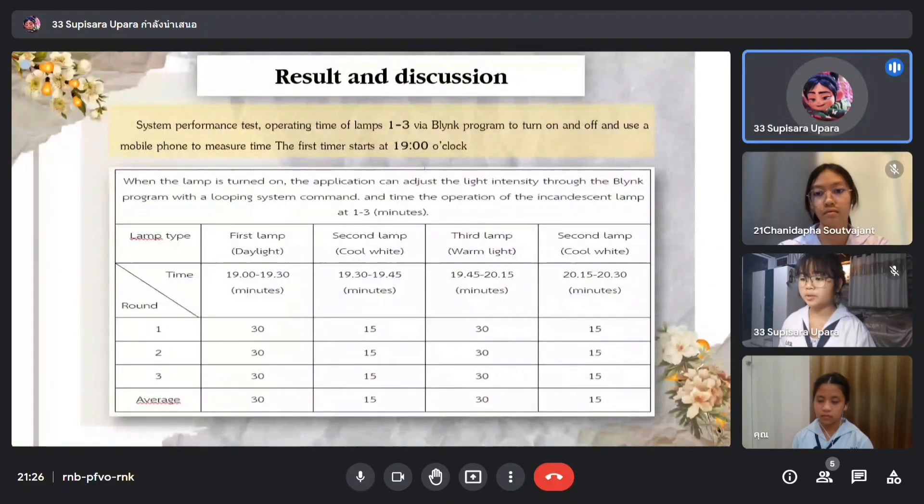Here are the results and discussions. As you can see in the first table, we tested the time system in which the three light types — daylight, cool light, and warm light — are involved. We used a smartphone to time the light bulbs' functioning time, starting at 19:00. We tested for three rounds and all results were consistent: 30 minutes for daylight, 15 minutes for cool light, 30 minutes for warm light, and 15 minutes for cool light.